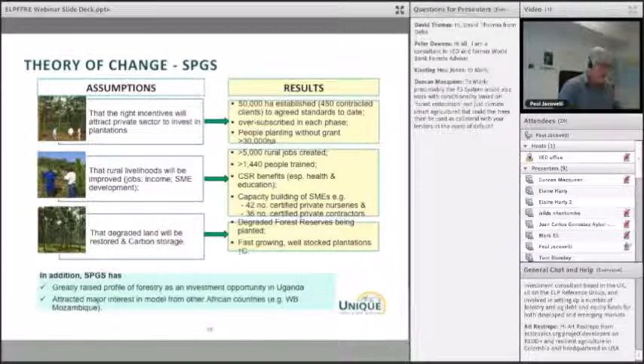On the basis of those three assumptions, the results: we've got 50,000 hectares established to date in the scheme, with about 450 contracted clients. It's been oversubscribed, and beyond the grant, there are another 30,000 hectares being planted — people often coming for technical advice, not just the finance. On rural livelihoods, over 5,000 rural jobs have been created and more than 1,400 people trained on courses, with benefits to many villages through corporate social responsibility from the bigger companies.